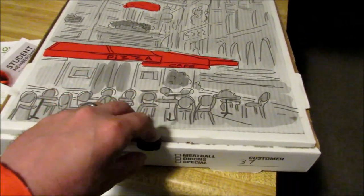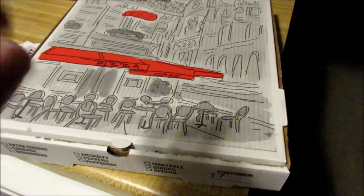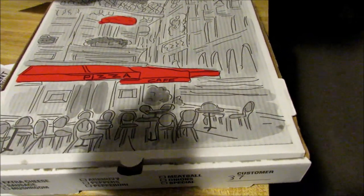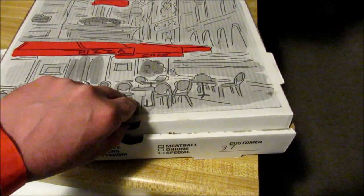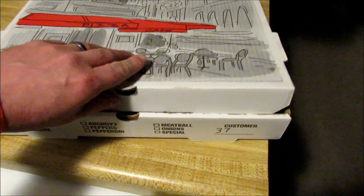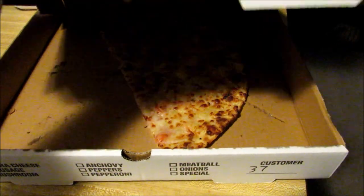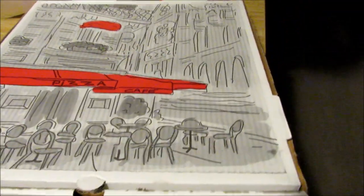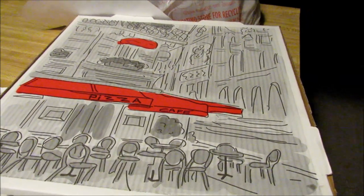Alright guys, well I'm going to go ahead and end the video here. The pizza that we got at that place was hands down some of the best pizza I've ever had in my entire life. I know that's a bold statement but I stand by it. Give you a shot of what it looks like here — it looked a lot better when we got it initially. It was very, very good. Please take a second to like, comment, subscribe, check out my other videos and have a great day.